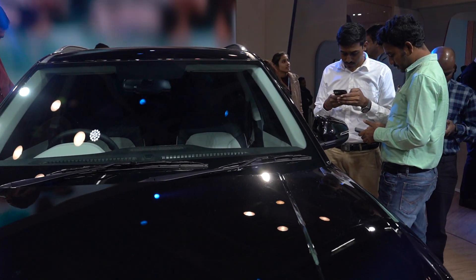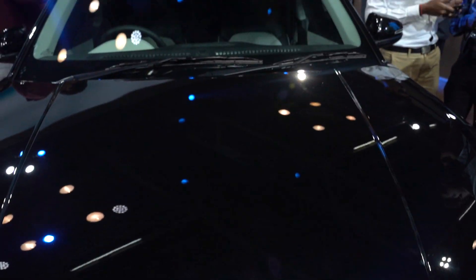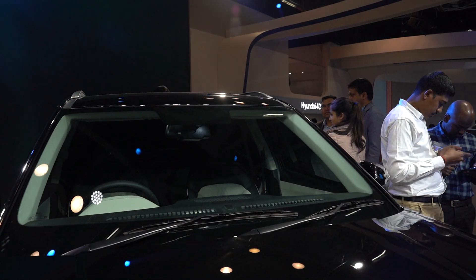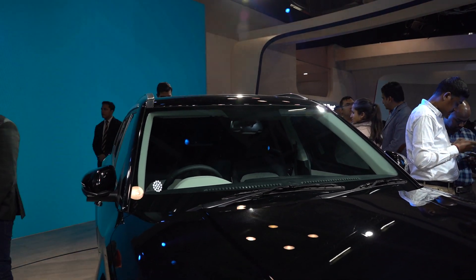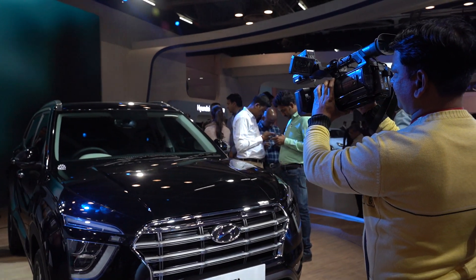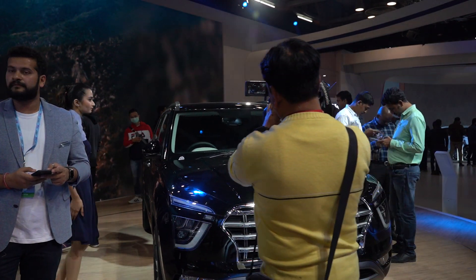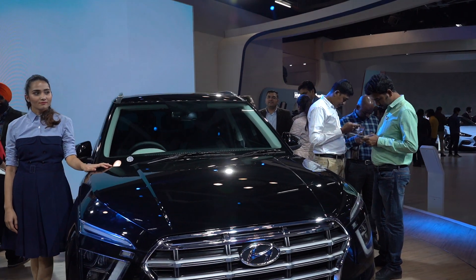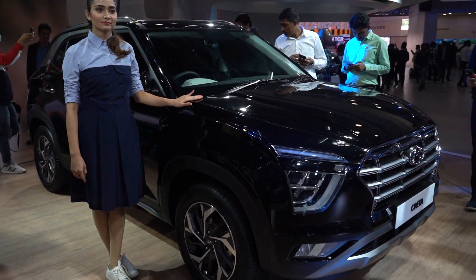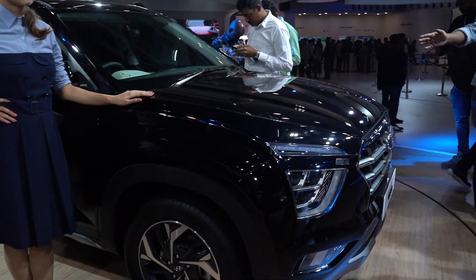Yesterday Shah Rukh Khan was here to launch this vehicle. What I heard from the Hyundai rep: there are two engine options — 1.4 liter and 1.5 liter — with turbo petrol as well as diesel, both in manual and automatic, and a 1.4 liter turbo petrol DCT option. They're not shedding much more detail than that.